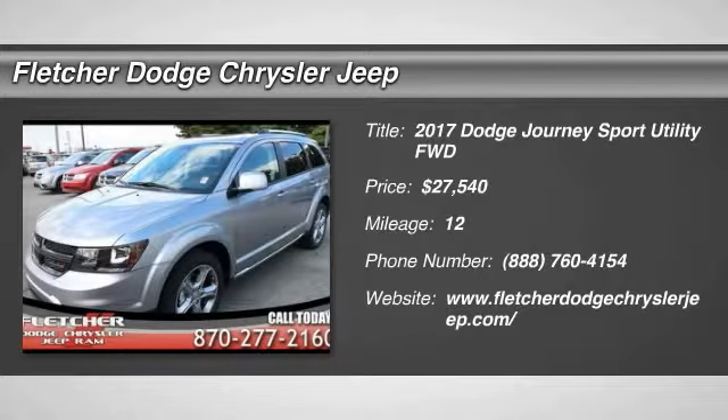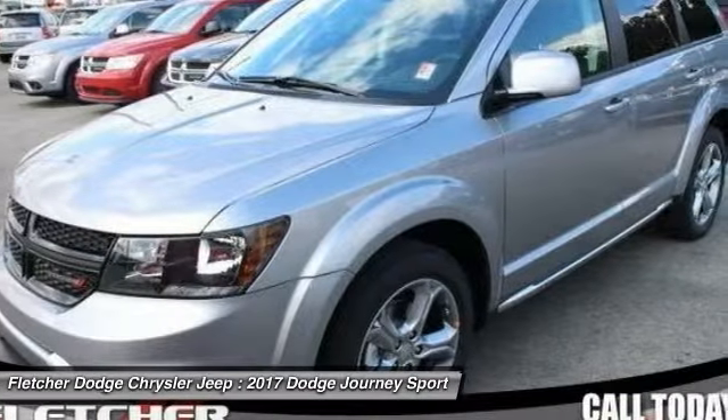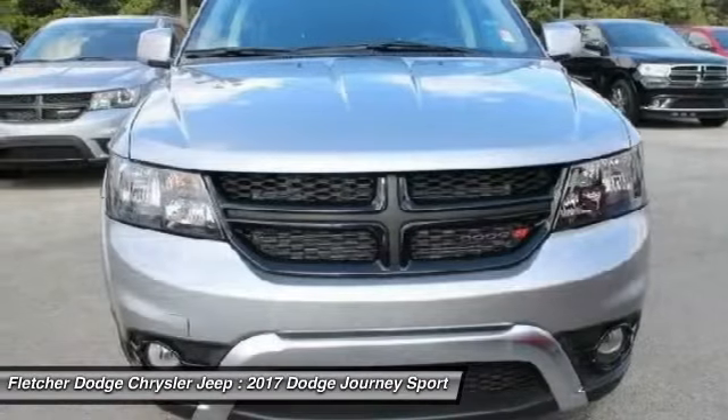2017 Journey. Dodge Journey combines the practicality of an SUV with the comfort of a car, all while boasting a style all its own.